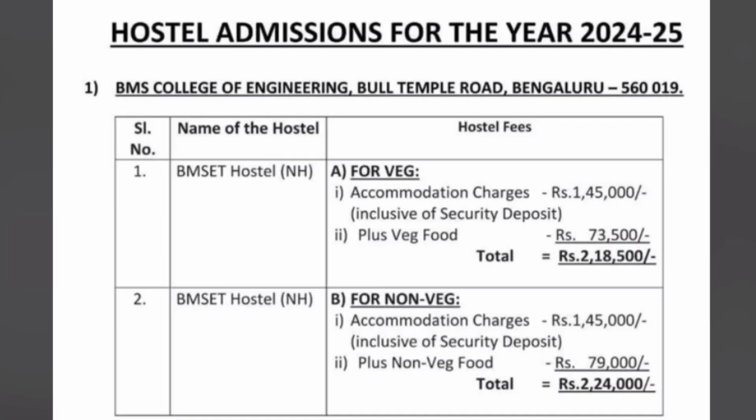Let's first start with BMS College of Engineering, which is on Bull Temple Road. This is based on last year's fee structure — the 24-25 batch. This year's details are not yet available, but charges may increase by around 10% maximum. So this is the last year's fees.